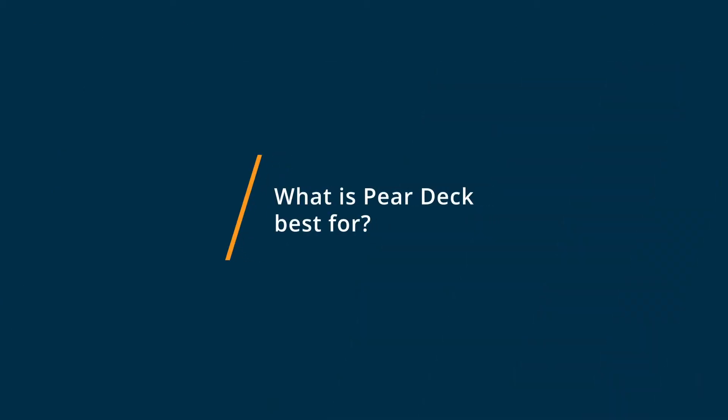Pear Deck is the best for this because Pear Deck has so many different opportunities for engagement, different means of question types, different ways for students to respond, and different ways that you can integrate those kind of engagement opportunities into your lessons, your PowerPoints, and those kind of presentations right from the jump in their free platform as well as in the paid platform.